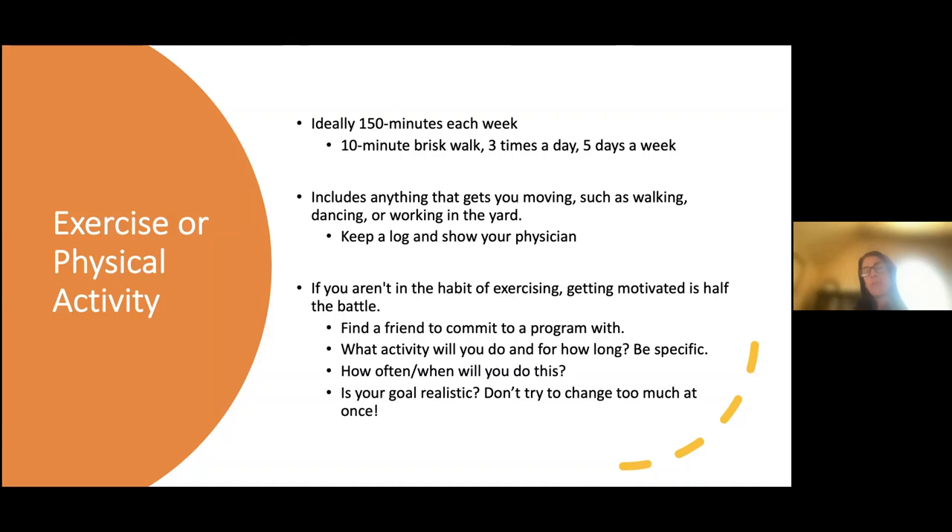Getting motivated is half the battle. Finding a friend to commit to a program with — perhaps through the Scleroderma Foundation — makes exercise more fun while meeting cardiovascular risk reduction goals. Be specific: decide what activity, how long, how often, and the best time of day. Keep your goal realistic, don't try to change too much at once, and reward yourself when you achieve your goals.